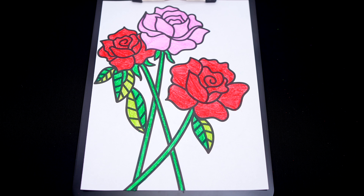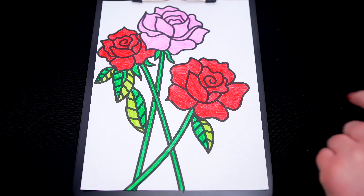Now I'm all finished coloring in these roses. Now let's just color in the background behind them purple. That's cool.